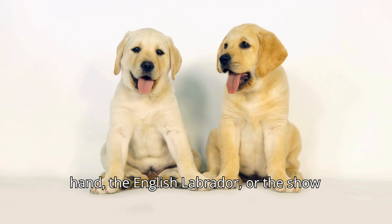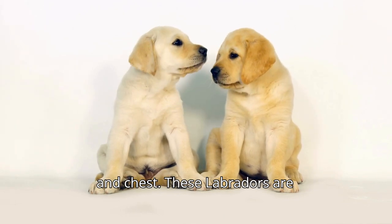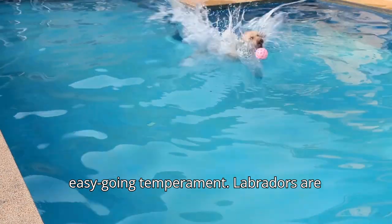On the other hand, the English Labrador, or the show type, is stockier, with a broader head and chest. These Labradors are typically bred for conformation shows and companionship, known for their calm and easygoing temperament.